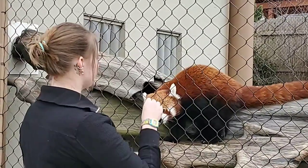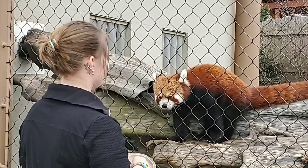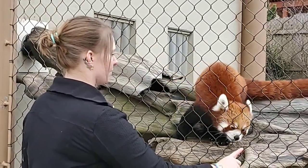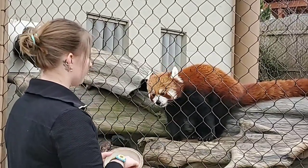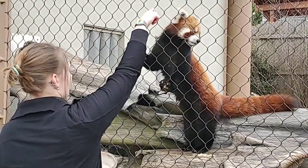They also have scent glands on the soles of their feet, which help them mark their territory. Another cool thing about the red panda is they're one of the few animals that will climb down a nearly vertical tree face first, and what lets them do that is they can rotate their ankles 180 degrees, which helps them grip with their back legs as they're shimmying down the tree.